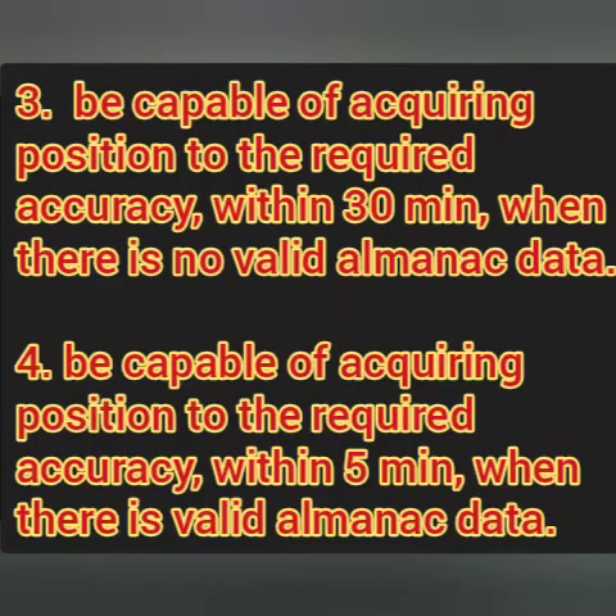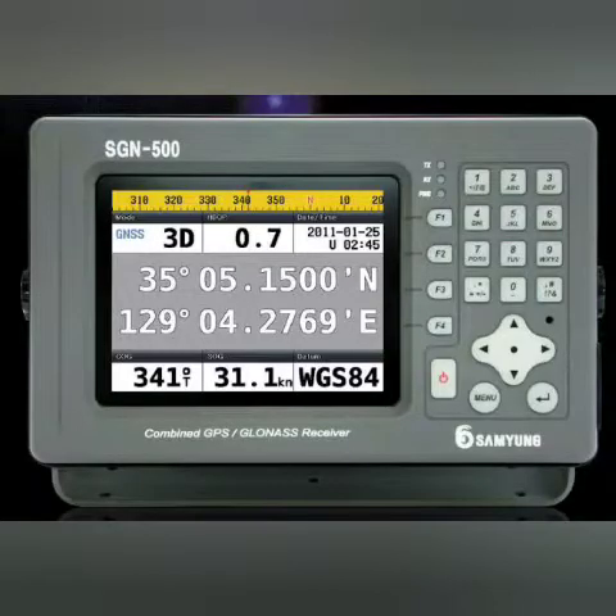The third point is about the fact that a GPS must be able to acquire position within 30 minutes without the almanac data, and it must be able to acquire position within five minutes with the almanac data. At sea, your plotting interval is mostly 60 or 30 minutes. As per the IMO performance standard, even if the GPS does not receive the almanac data, it will acquire a position within 30 minutes, and with almanac data, just five minutes is enough.